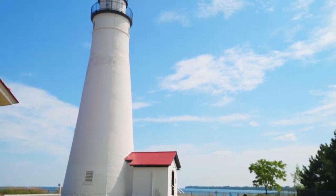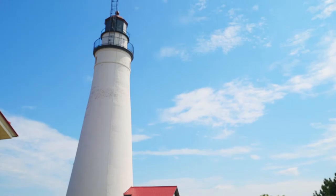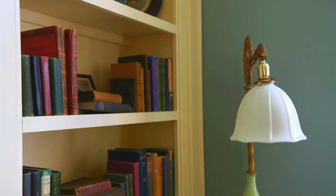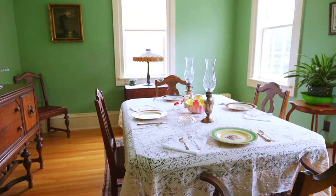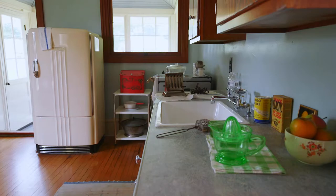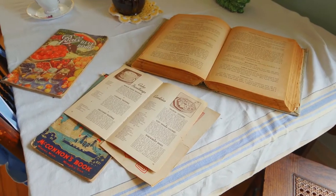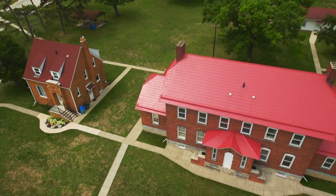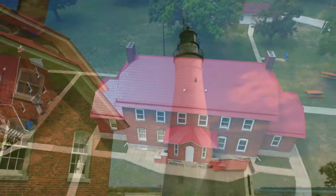We were really kind of presented with a conundrum of what do you interpret at a light station like this? What stories do you tell? Because this lighthouse has been in operation longer than any other in the state, the 1930s became a pretty logical choice for us. That's because it marks the end of the lighthouse establishment and civilian lighthouse keepers. In the 1930s, it transitions to being under Coast Guard control, and there's still an active Coast Guard base right next door.